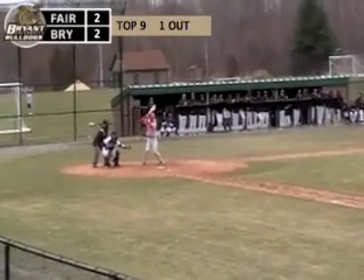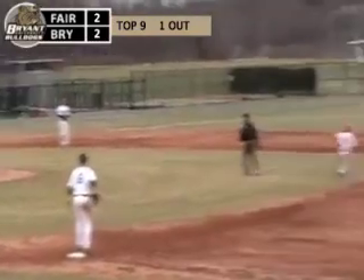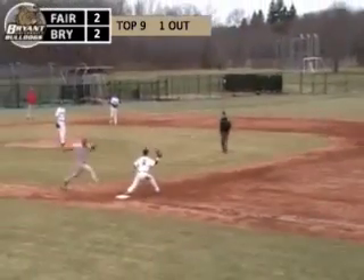The nine hitter, the catcher, Chris Horning. First pitch is swung on and grounded back to Andrews. He goes to second for one, on to first — double play.